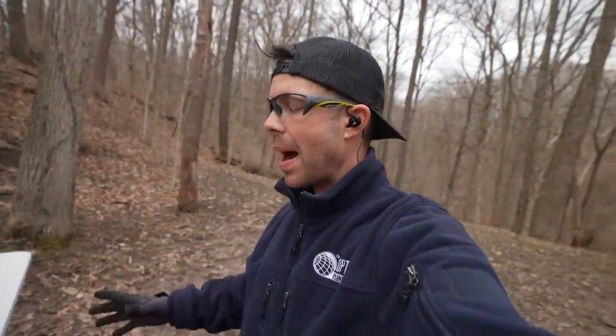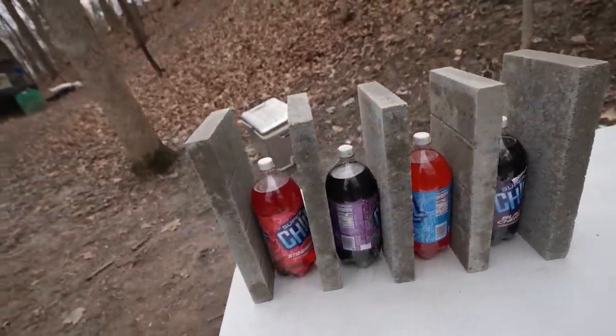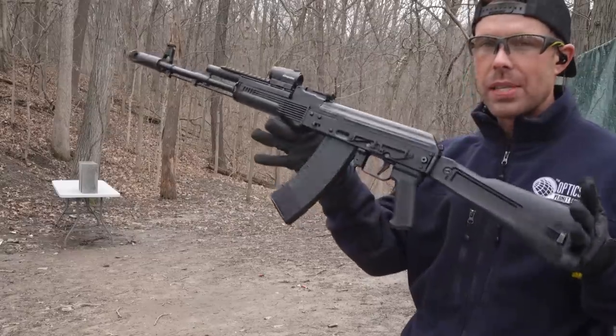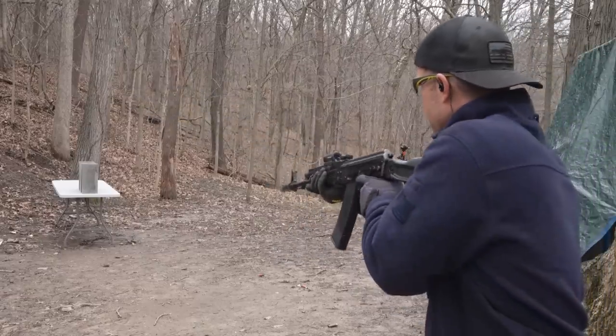I'll be the first to admit I'm biased towards the 5.45, but the 7.62x39 definitely has ballistic advantages and I'm going to show you that. On the table we have five 2x8 slabs of concrete with two-liters in between them. We're going to hit this with both rifles and see which bullet makes it further. The 5.45 is going faster, but it's so small and lightweight it shouldn't penetrate as well as a 7.62x39. We'll start with the AK-74. The only thing that worries me is if the concrete is too thick for either of them, it might be inconclusive.